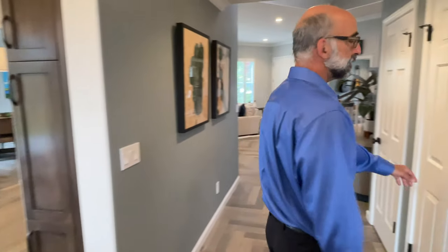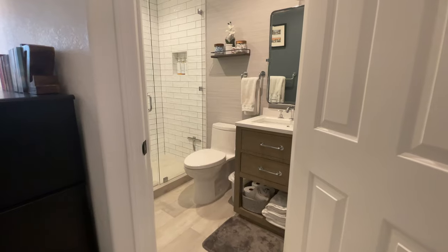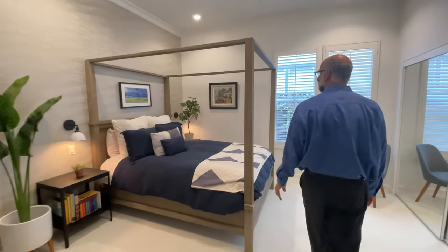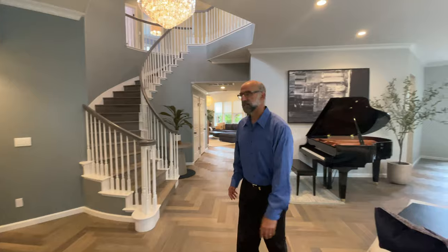There is an ensuite bedroom with its own full bathroom, a sitting area, nice lighting, and a huge closet. Let's go ahead and look upstairs.